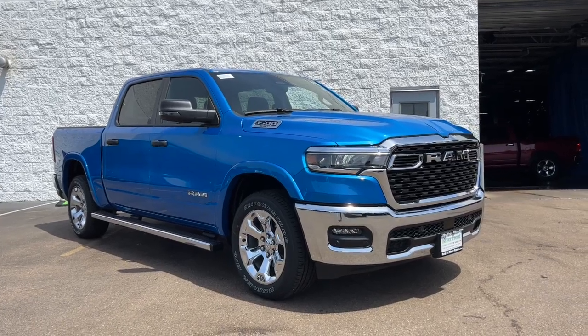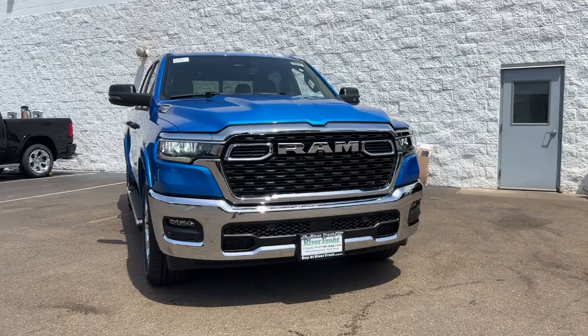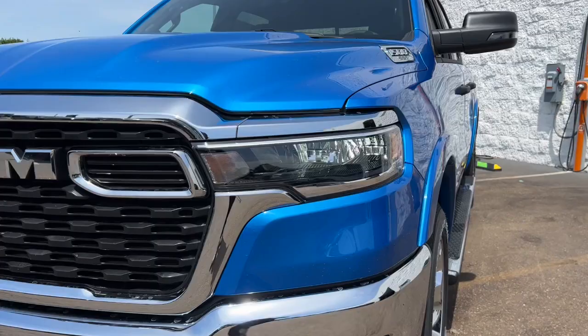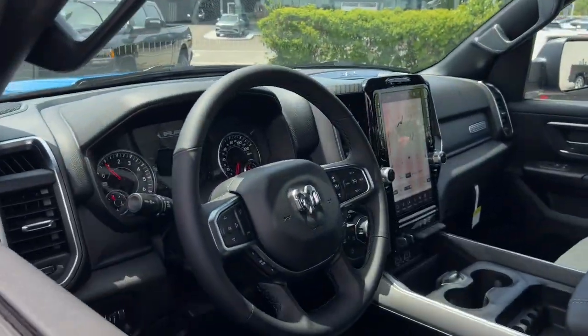This could be the car for you. The 2025 Ram 1500. The Ram 1500 strikes the perfect balance between tough strength and passenger comfort. Its fuel efficiency, impressive towing capacity, and safety features make it your go-to vehicle.